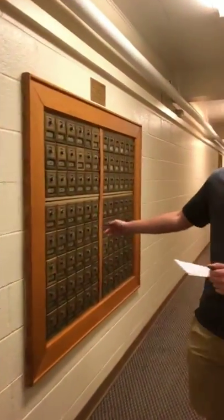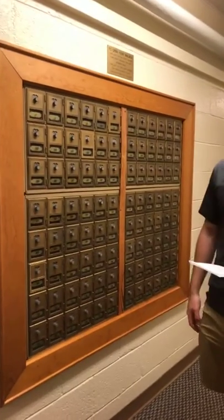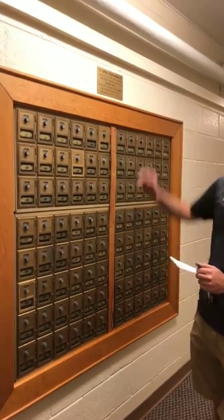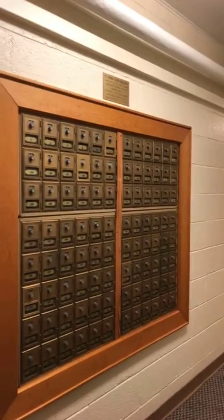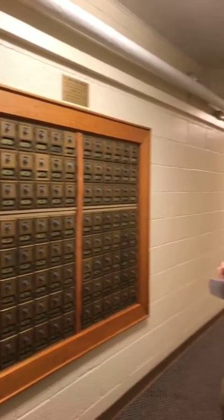Here are some mailboxes — this is where letters will be placed. You'll be assigned a mailbox with instructions on how to open it right here in the wall, and they'll send you an email with your mailbox number and code. It's super simple.